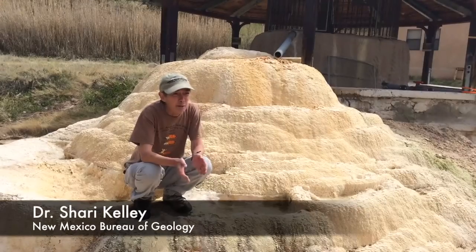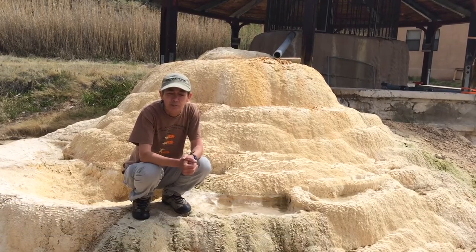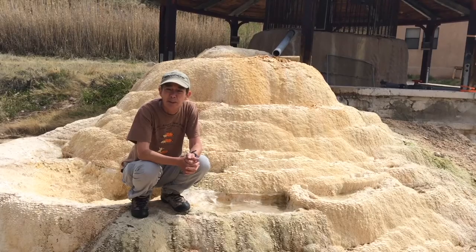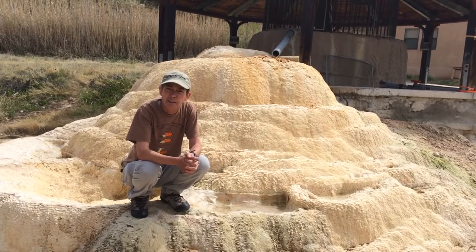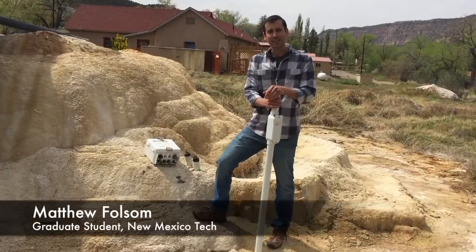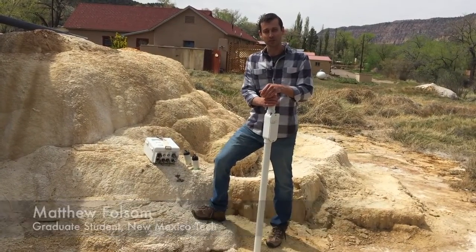Here in the Jemez Mountains, the heat source is primarily from the volcanic system. There's a cooling magma chamber at a depth of about five kilometers in the southwest corner of the caldera that provides the heat for this system. We're using a technique called magnetotellurics to investigate the deep structure of the Earth's crust.